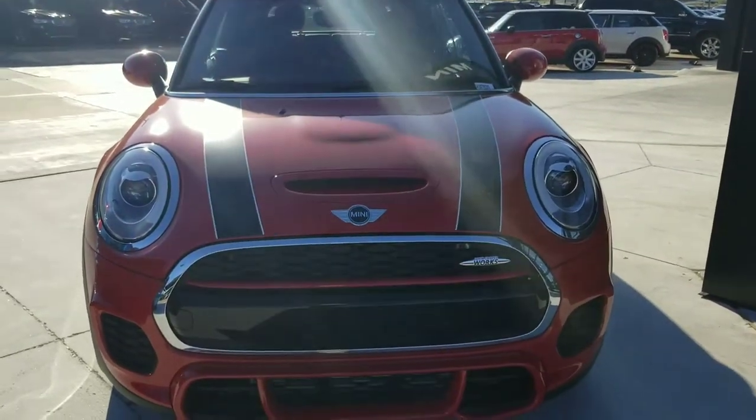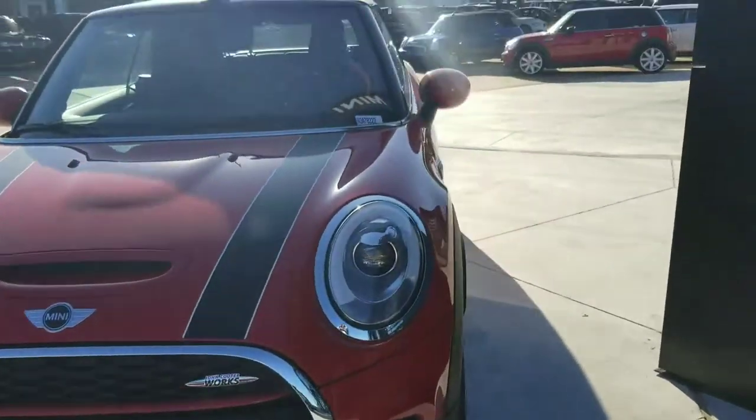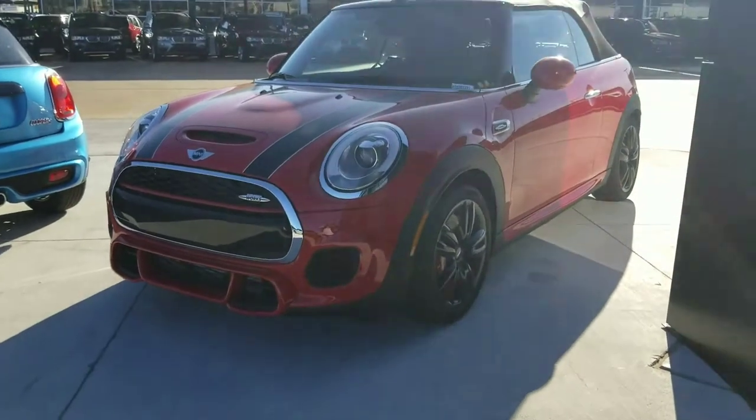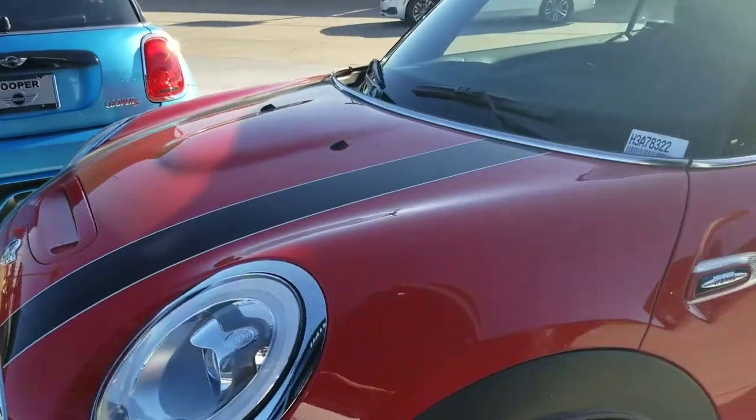Hi, this is Carly from Jackie Cooper Mini in Edmond, Oklahoma, and I'm shooting a short video of our John Cooper Works convertible. It's featured in chilly red with black racing stripes.